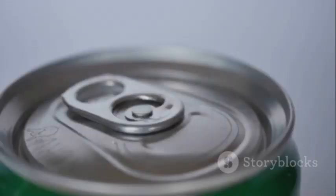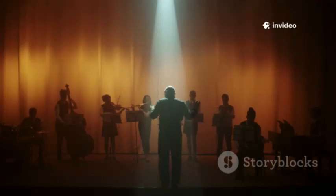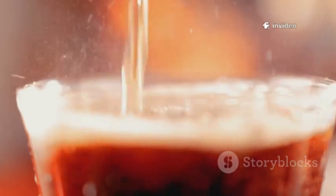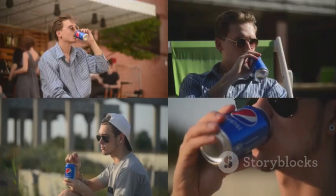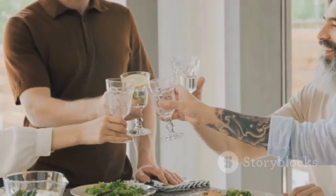So next time you pop open a soft drink, remember you're not just drinking sugar water. You're sipping on a symphony of chemistry — sugars, acids, flavors, and colors all working together to make your taste buds dance. And understanding what's in your can doesn't mean you have to stop enjoying it. It just means you're in on the secret. Cheers to science, one bubbly sip at a time.